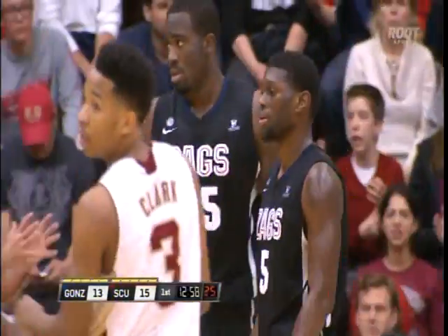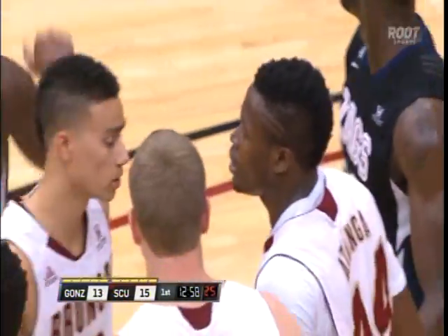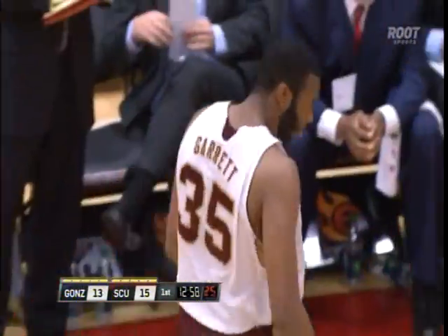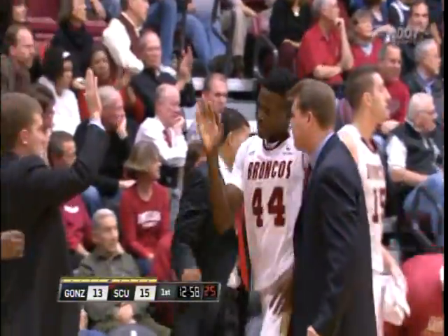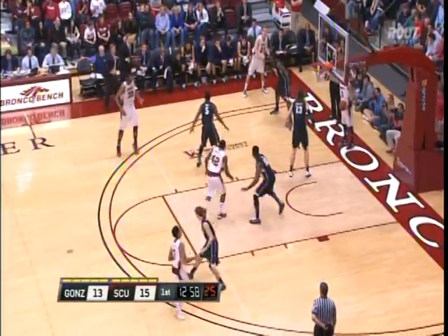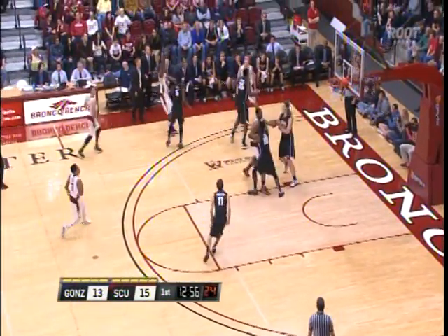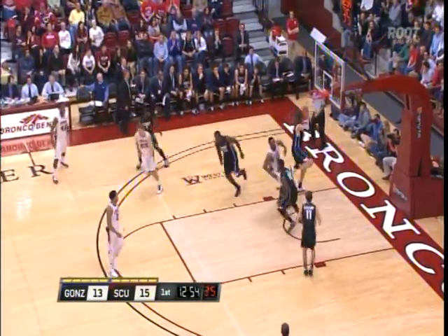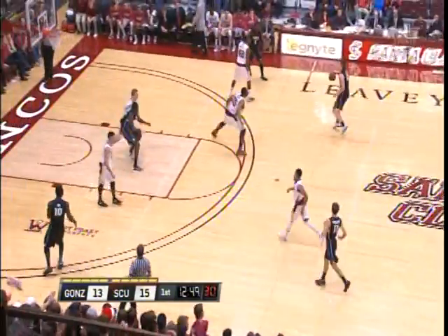Rockamore got caught in the air there. Both teams off to hot starts offensively — Santa Clara five of ten, Gonzaga four of seven. Number thirty-five Robert Garrett coming back in for Otonga. Since Garrett's been inserted in the starting lineup, Santa Clara is seven and one. It gives them that size — seven foot, 270 pounds — and he's been a great addition to that starting lineup. Santa Clara three of six from behind the three-point line.